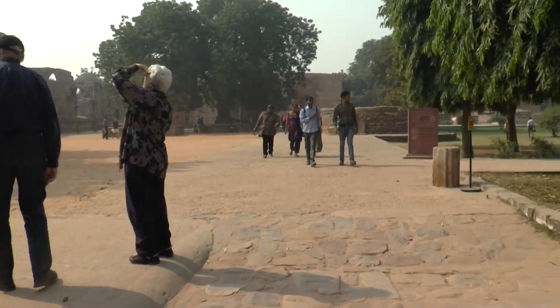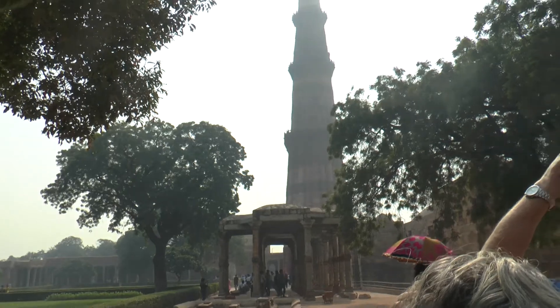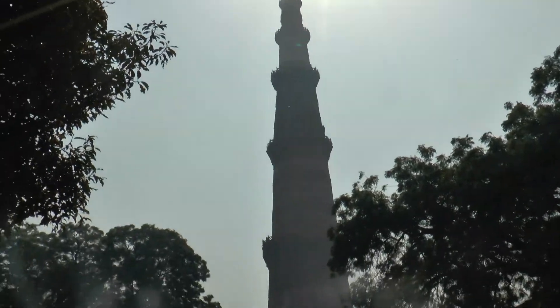You can see the tower very clearly now, but the sun is coming into the frame, so it's not a very good picture. As we go around the tower, you'll get a better view.